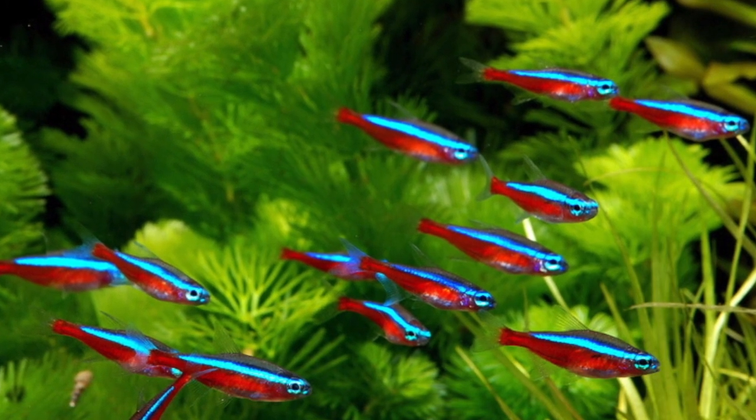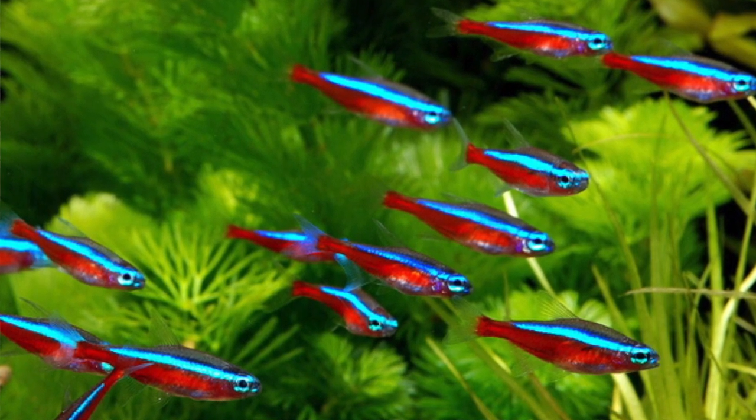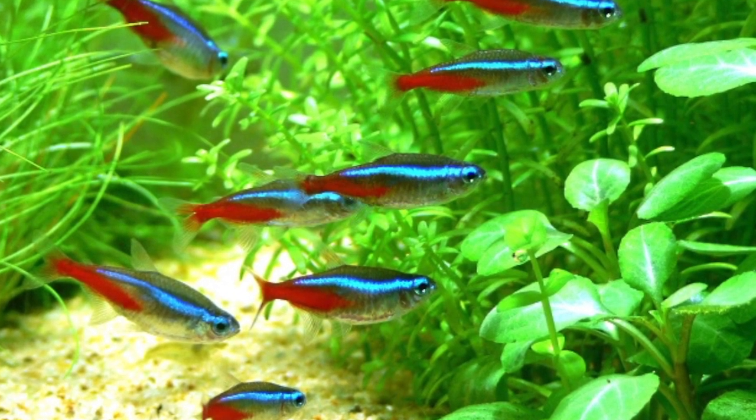To tell the difference between neons and cardinal tetras: the cardinal tetras will have red going all across the lower part of their body along the side — you can see a picture here. Neon tetras, on the other hand, have red going only halfway through the body, then it stops and goes white the rest of the way until the head. That's a really simple and easy way to tell the difference.